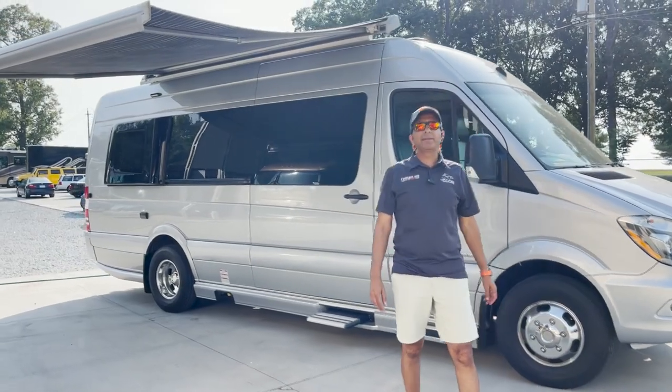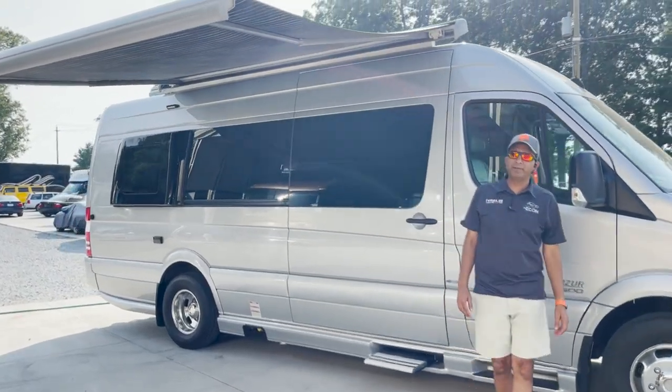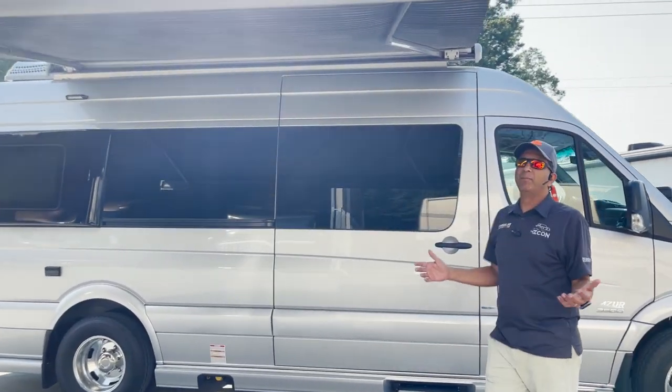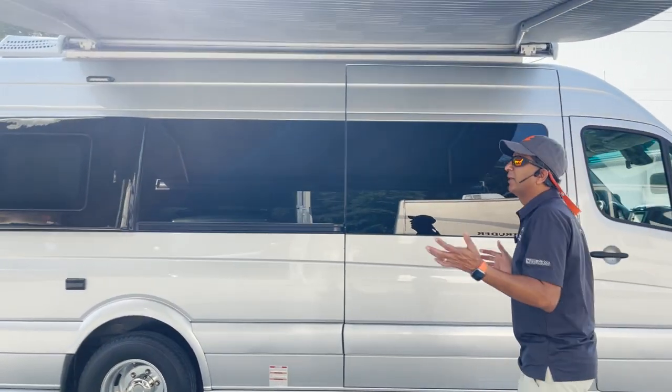Hello. Welcome to RVMAX YouTube channel. We are in Greenville, South Carolina. My name is Sachin Shaw, coming to you live from beautiful, sunny South Carolina.